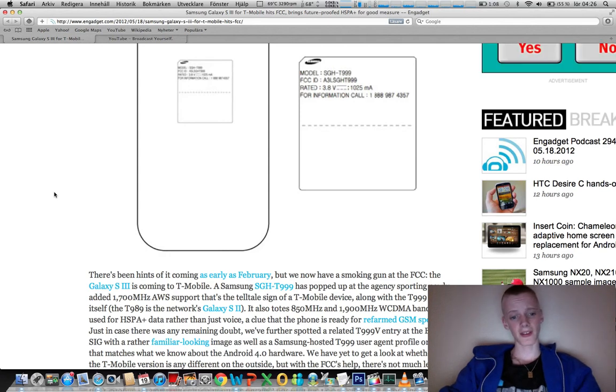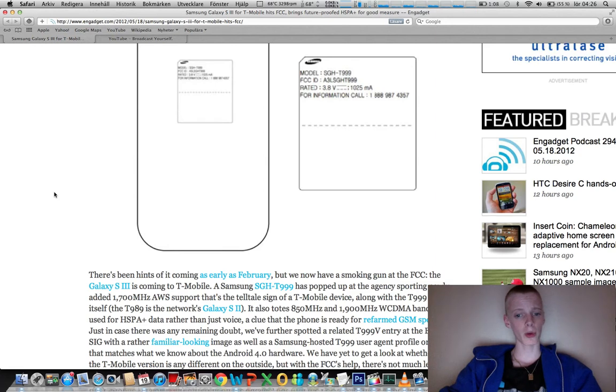The bands it's using are 700 and 1700 megahertz AWS. It also has support for older GSM bands, which could open it up for use on other GSM carriers like AT&T — specifically 850 megahertz and 1900 megahertz WCDMA bands.